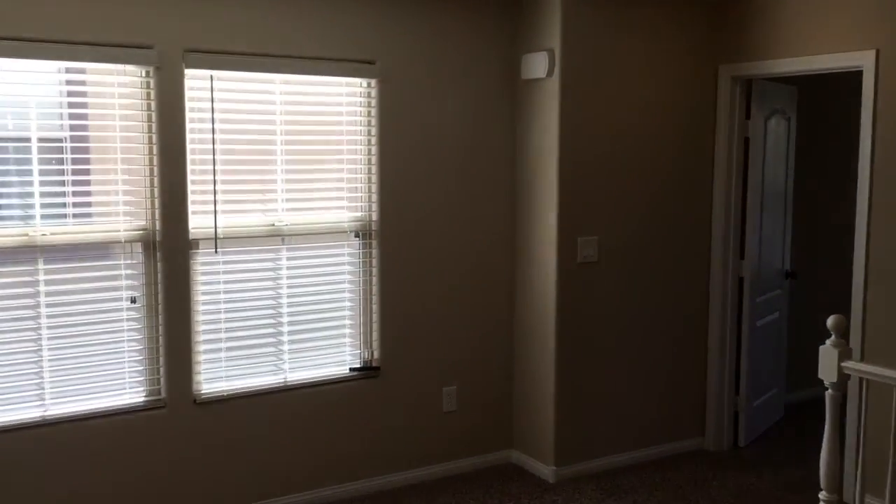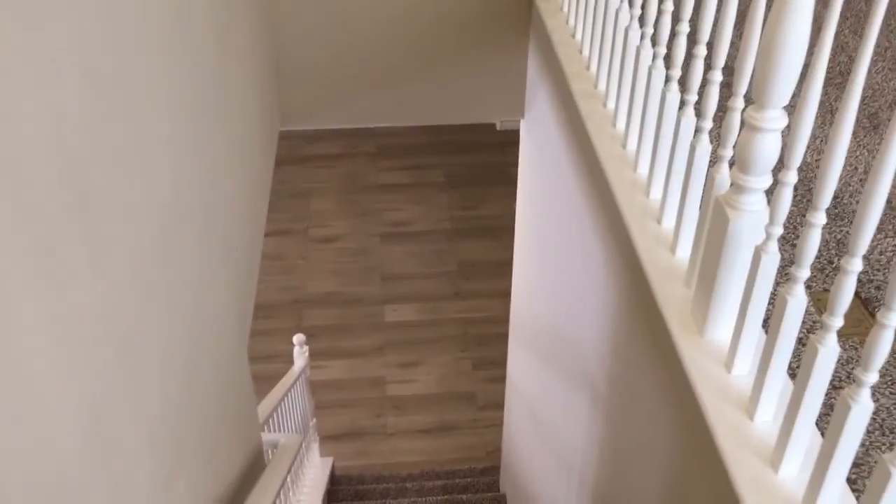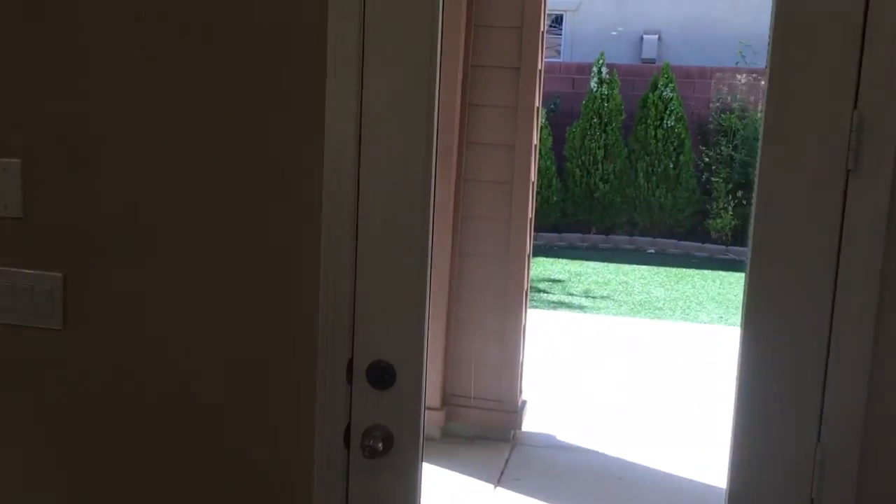We'll go back downstairs and check out the backyard. The property is in Summerlin South, down the street from the Mesa Regional Park. The subdivision itself has a park with a community pool for the owners, about a half block away. It's right near Bishop Gorman.